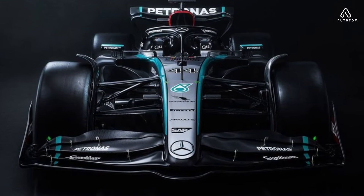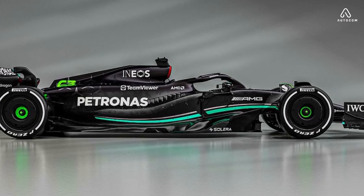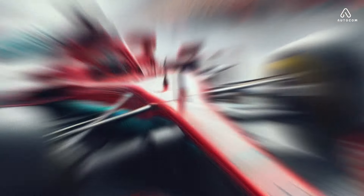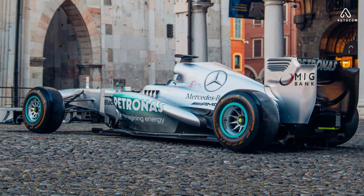From the first glance, the Mercedes F1 car commands attention with its sleek and aerodynamic design. Every curve, every contour is meticulously sculpted to slice through the air with minimal resistance, optimizing speed and maximizing downforce for unparalleled performance on the track.